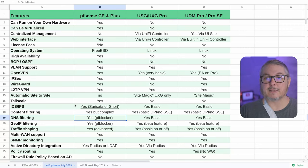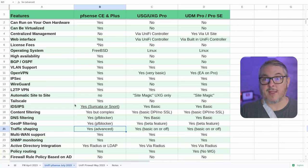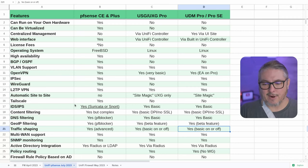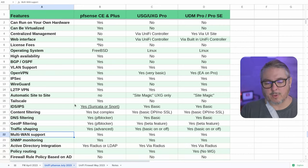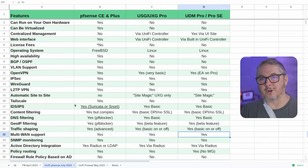DNS filtering: PFBlocker is amazing for DNS filtering and GeoIP filtering in PFSense. UniFi has some basic filtering options for DNS. Traffic shaping: very advanced in PFSense — you can get granular with a ton of features. UniFi has some basic on/off traffic shaping features, but there's no real tuning to the same extent as PFSense. Multi-WAN support: almost advanced in PFSense — you can do so much with it. UniFi does support it, but the rules are not as tunable in terms of thresholds, failover, and load balancing details.